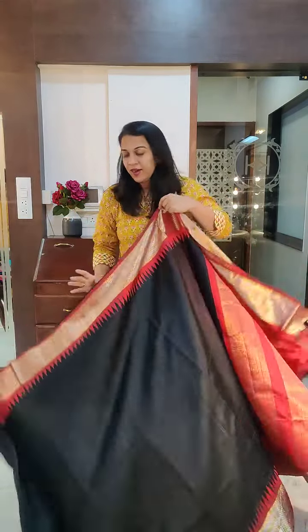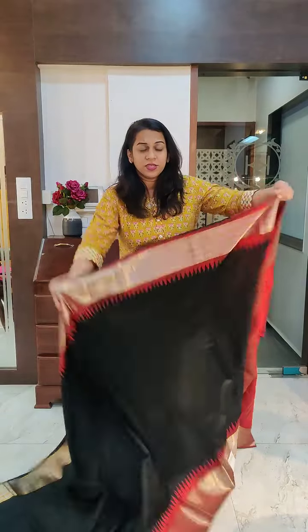Hello everyone, welcome to Pratham. This is Kavita Kuparkar. Very interesting sarees lined up today. The first video is about beautiful raw silk sarees. We have different colours and combinations in this variety.